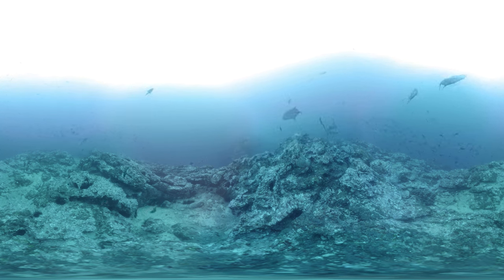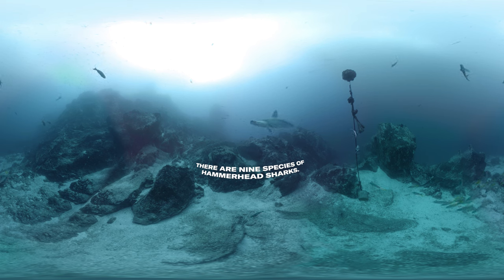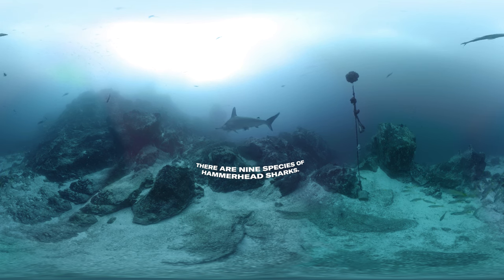The shark turns and propels itself away. In another area, a hammerhead. You can tell them apart by their size, shape, fins, and color. Hammerheads are one of the easiest to pick out.